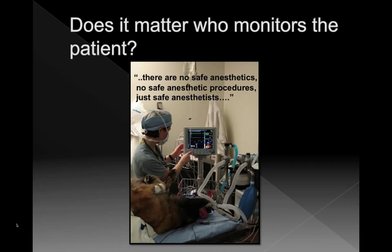Does it matter who monitors the patient? Yes, it does. If you have a dedicated person — whether a technician, a volunteer, a student, or a qualified anesthesiologist — paying attention to just the anesthesia, it does decrease mortality. The phrase 'there are no safe anesthetics, no safe anesthetic procedures, just a safe anesthetist' is very true. But I understand that's not always possible in a large-volume spay and neuter situation, so we'll talk about how we might get around that.